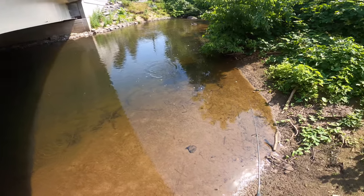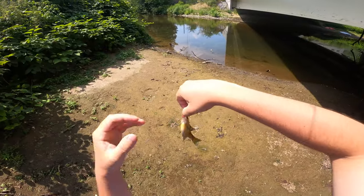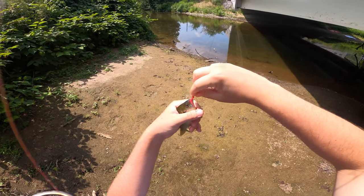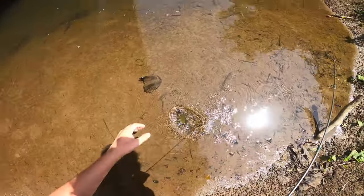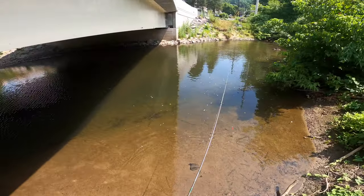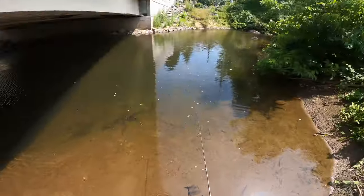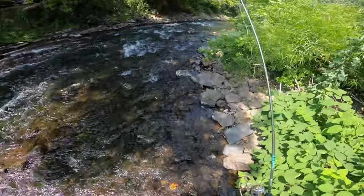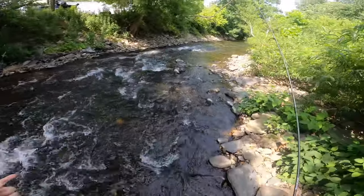And that is a bluegill — we're catching bluegills, how about that. Then we'll just let them go. So catching bluegills. Alright, so we've caught a bluegill and a rock bass — continuing on the hunt for the elusive green sunfish.